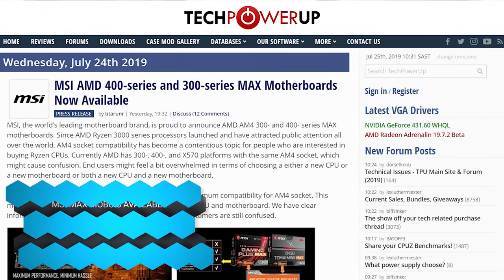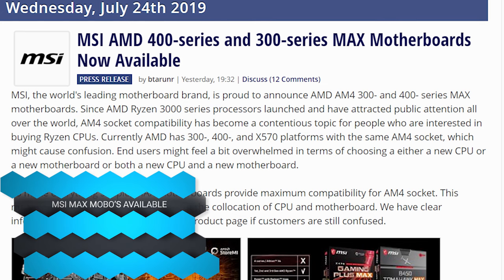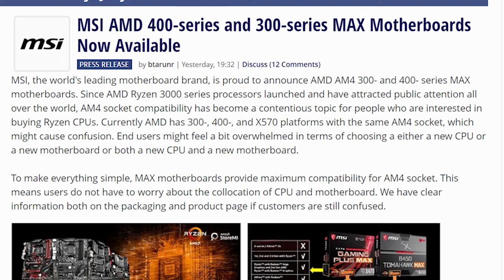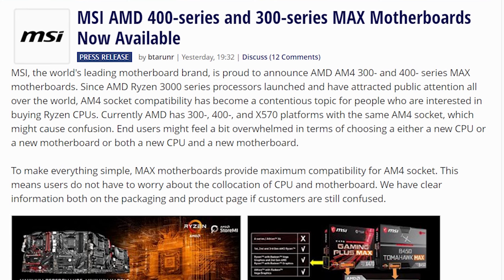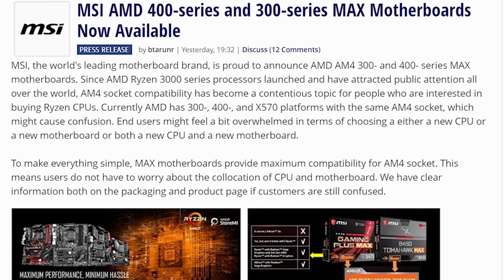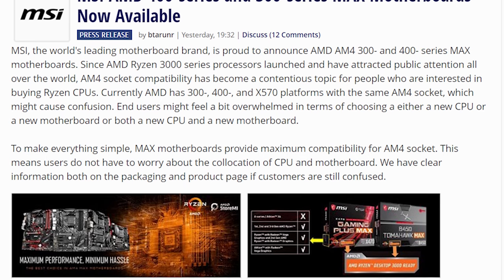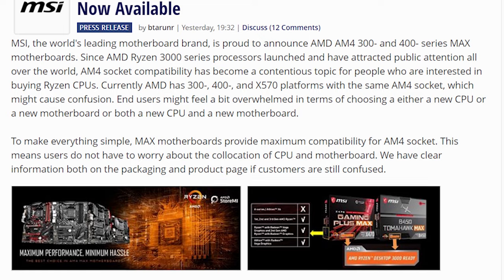This is the last time I'm going to talk about this — but now, finally, officially, the MSI Max motherboards that have the increased BIOS chips to actually have support for all of the new Ryzen chips have launched. Those are officially out. We talked about how they were going to do it, we talked about how they announced it, and now you can go buy one.